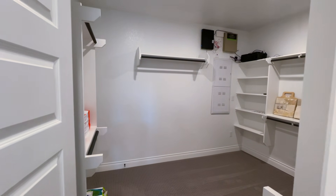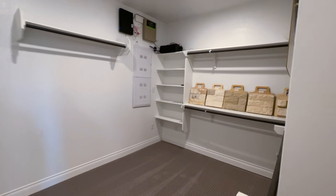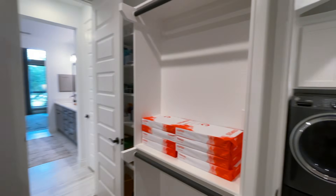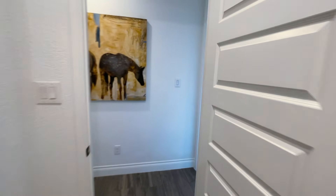Wow, look at this beautiful walk-in closet — what do y'all think so far? And this actually has access to the washer and dryer, which is pretty cool. So the master bedroom is here, and then you have access to the washer and dryer.